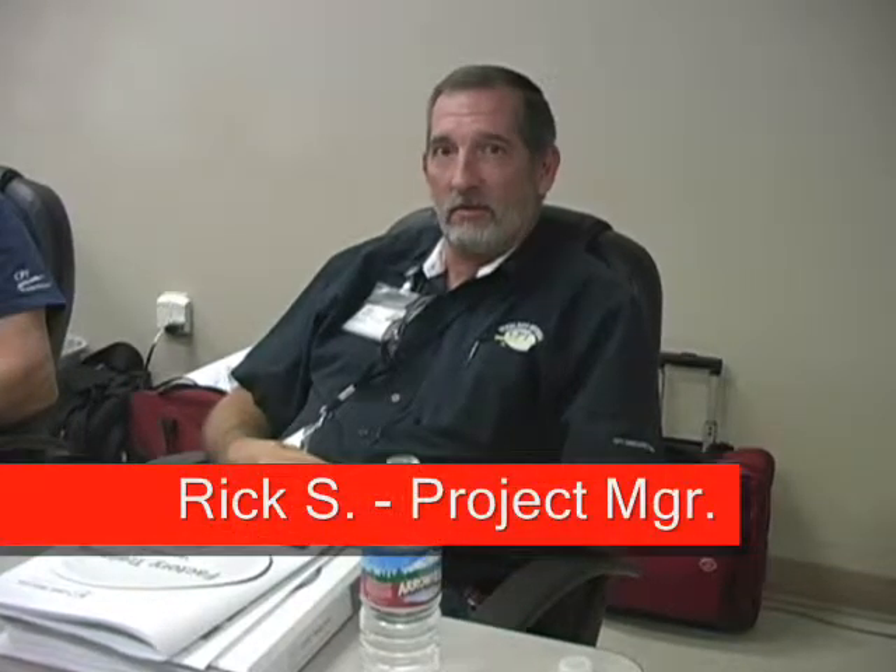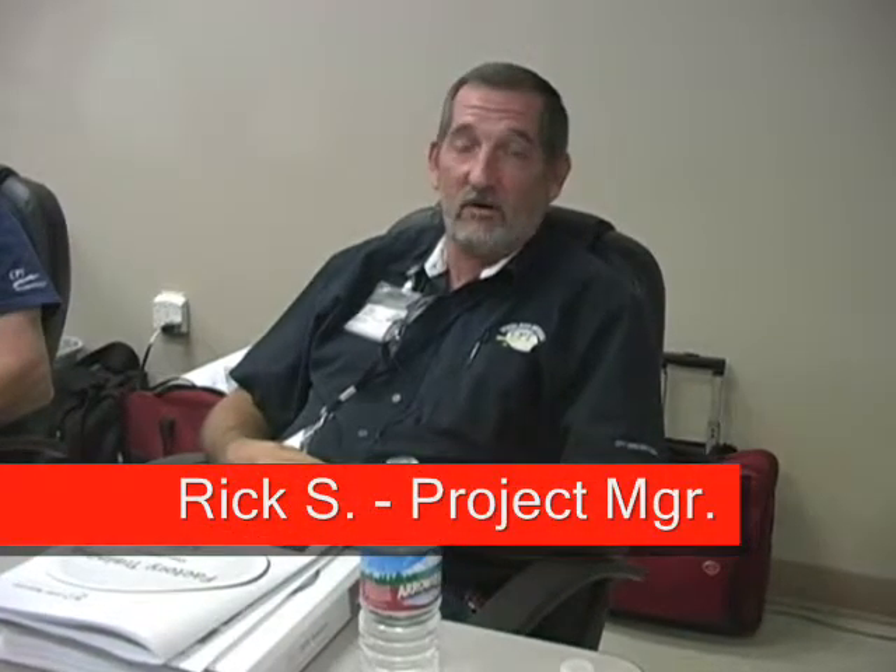The training here has been the most hands-on training that I've gone through in a long time. Most manufacturers hand you a book, stand up there and talk for a while, maybe take a tour. Here you get the whole thing. It's very hands-on.